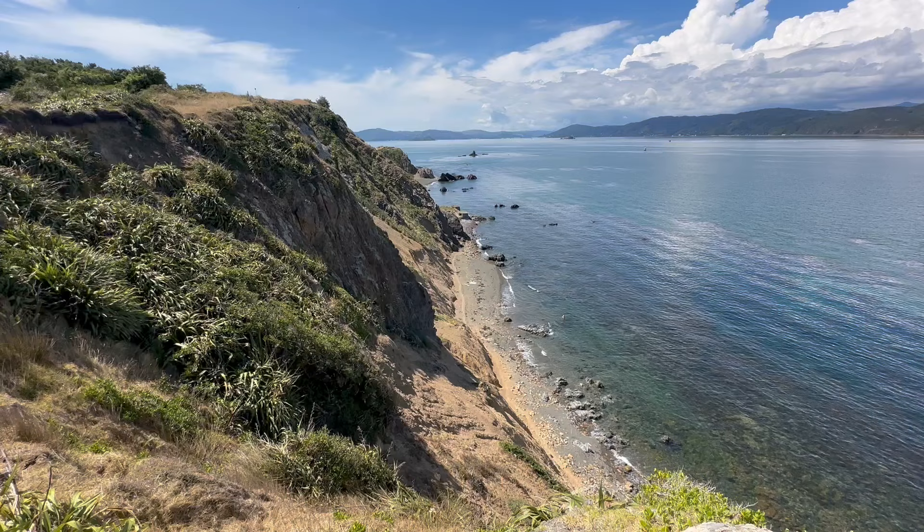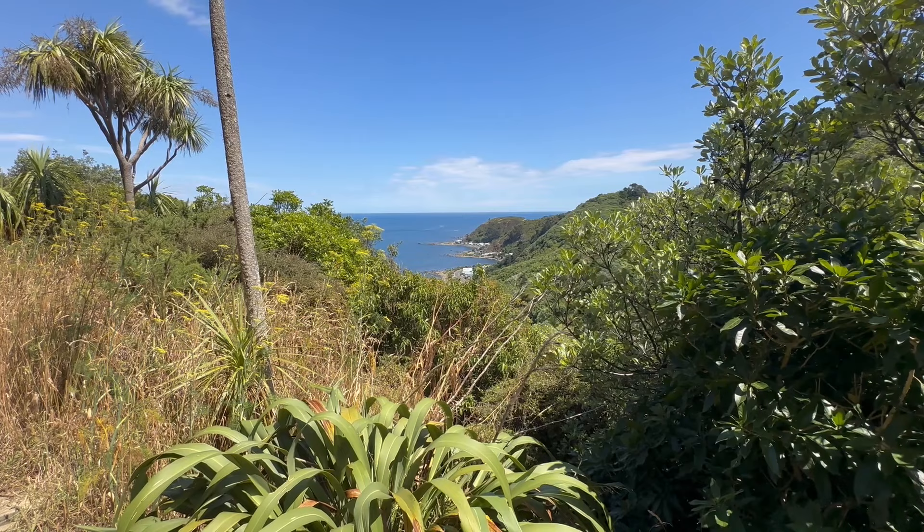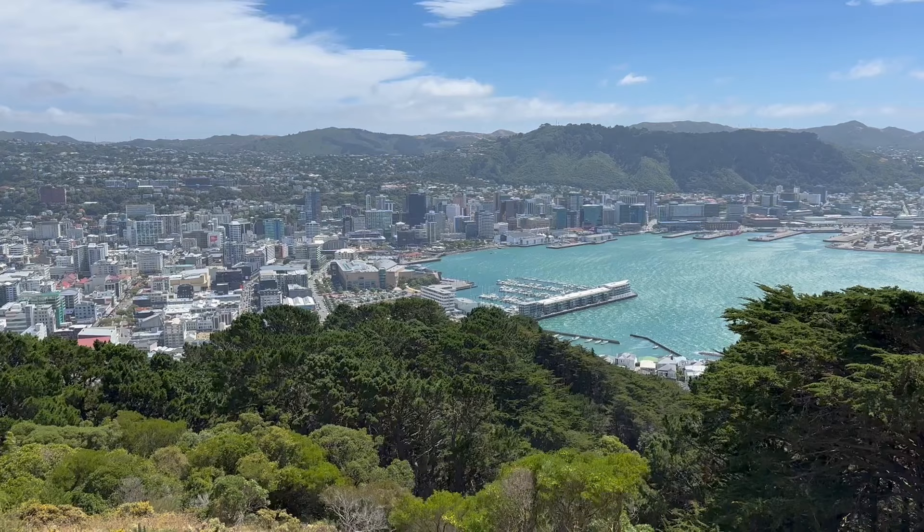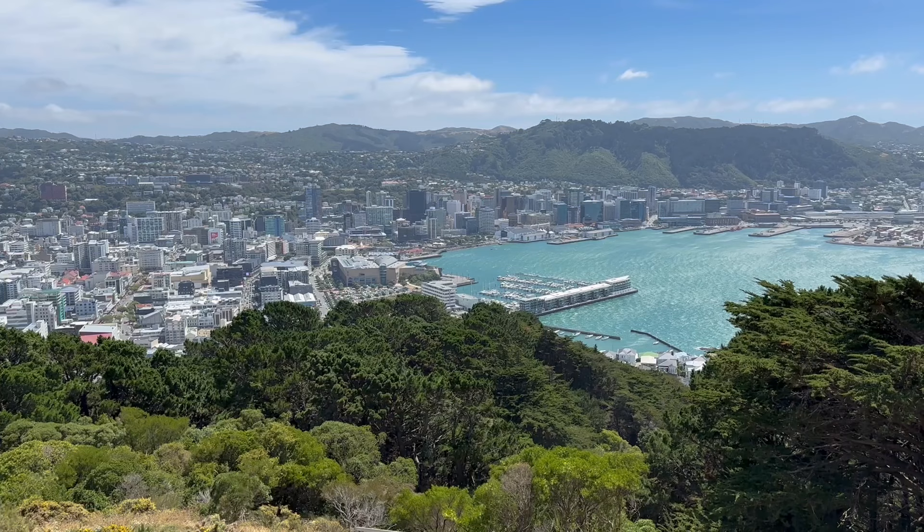These trails stretch along the coastlines, traversing through various neighborhoods, parks, and beaches. They offer panoramic views of the harbor, coastal cliffs, and native bush. These trails are great for getting a sense of the area — we really enjoyed walking them as they overlook the city.